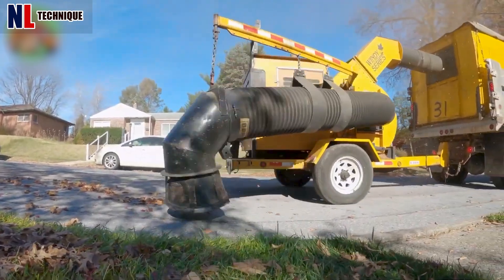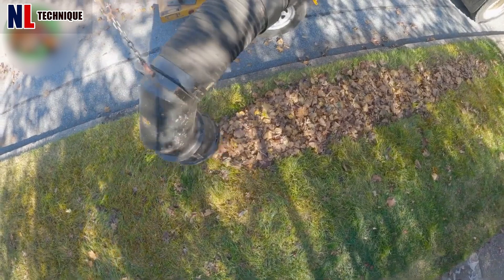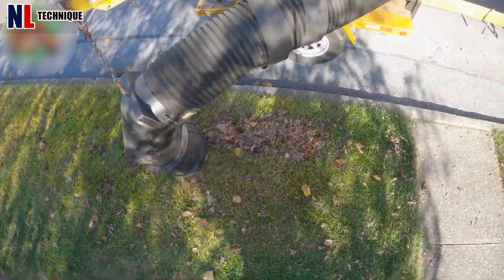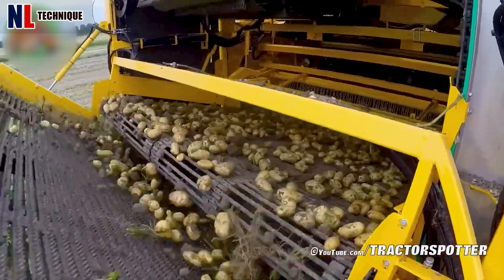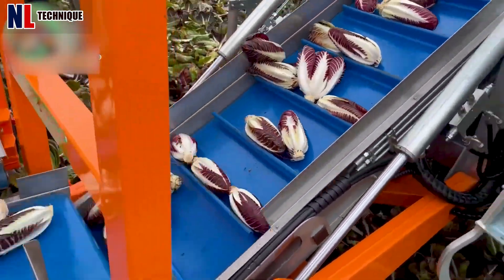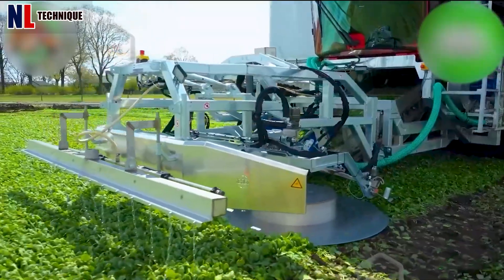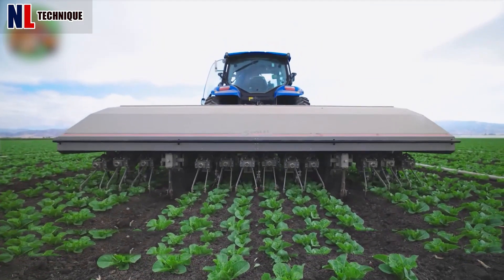Fallen leaves covering the road will no longer be a problem when cleaning. Before we finish exploring these remarkable agricultural machines, please like and share this video and subscribe to our channel. Let's look forward to the next videos to get another glimpse into the future of agricultural technology. See you again in your next explorations!